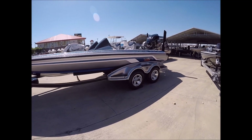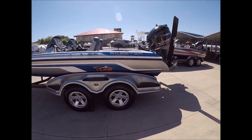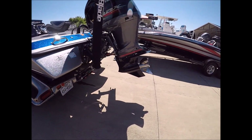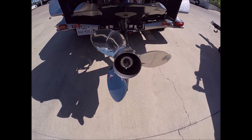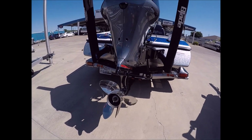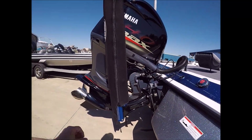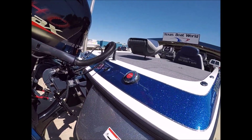It looks like it has 14 hours on it because it does — it's never really been in rough water, to be honest with you. The prop is in amazing shape, a really good-looking prop.